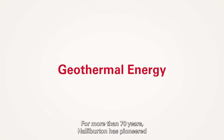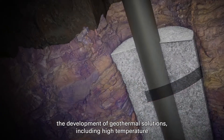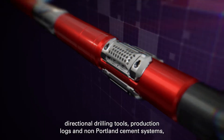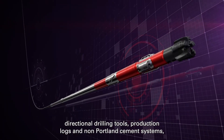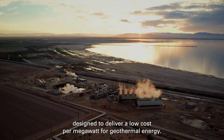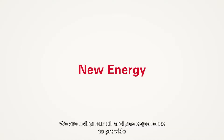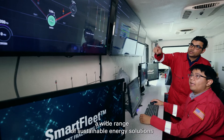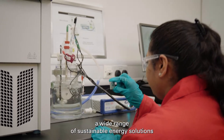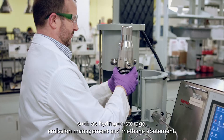For more than 70 years, Halliburton has pioneered the development of geothermal solutions, including high-temperature directional drilling tools, production logs, and non-Portland cement systems designed to deliver a low cost per megawatt for geothermal energy. We are using our oil and gas experience to provide a wide range of sustainable energy solutions such as hydrogen storage, emission management, and methane abatement.